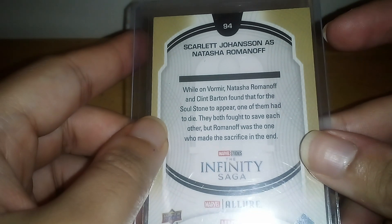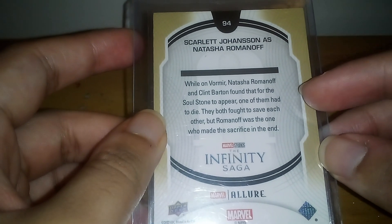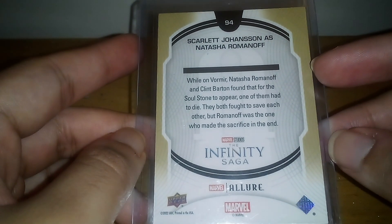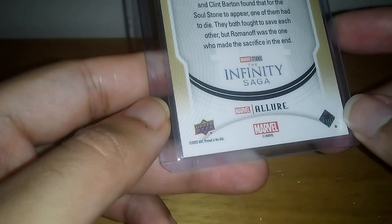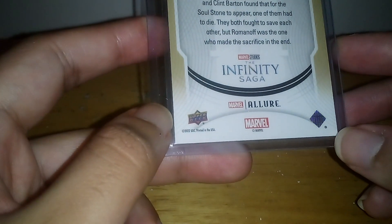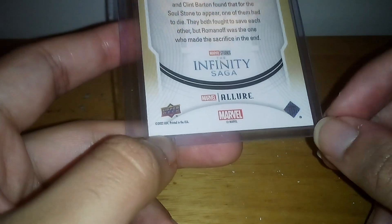Before you know what happens — Romanoff and Natasha, you know — Clint found out that for the Soul Stone to appear, one of them had to die. They both fought to save each other, but Romanoff was the one who made the sacrifice in the end. I'm not really trying to say too much about that because obviously many people already know that. I mean, if you don't know, I don't know why you didn't watch the movie — it's been out since 2019.